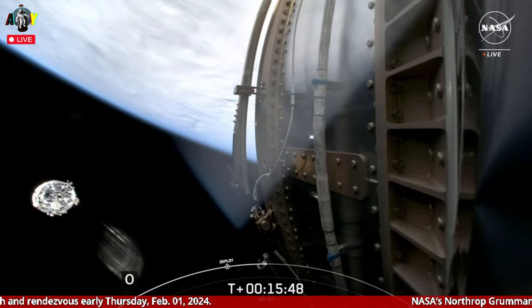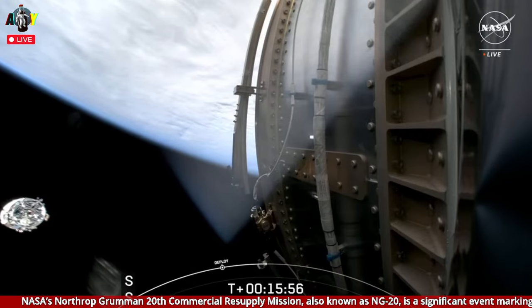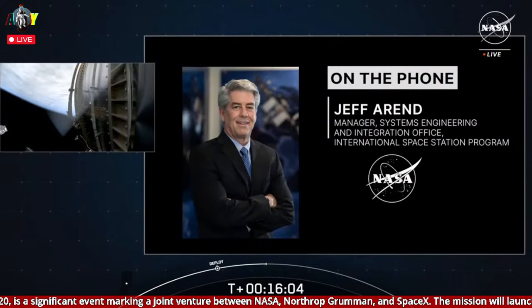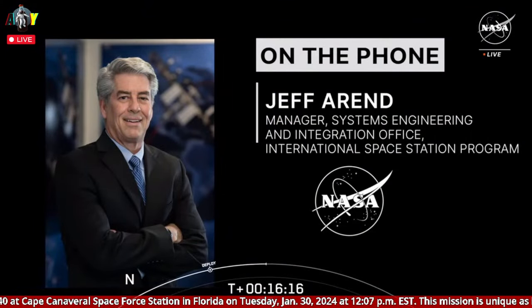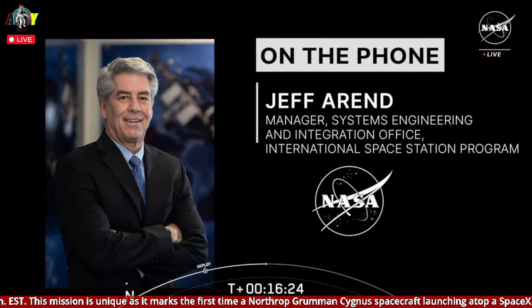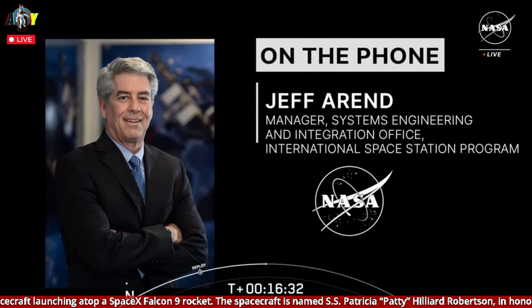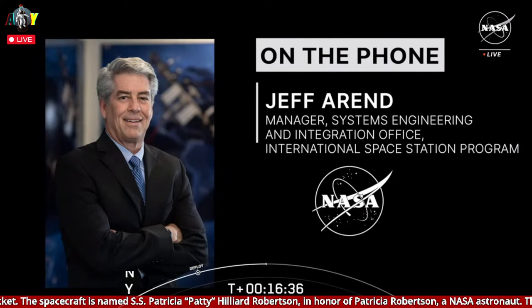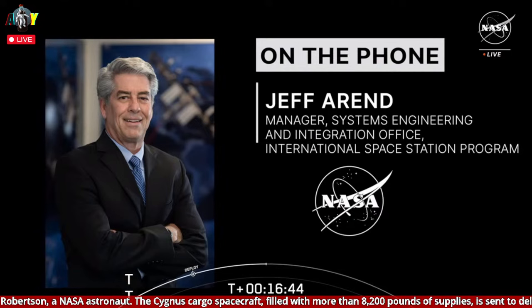Joining us now on the phone here in Mission Control in Houston is Jeff Arend, the Manager for the Systems and Integration Office for the International Space Station Program. How significant for the program was today's launch as SpaceX and Northrop Grumman collaborated to send Cygnus on its way to the station? Both of our commercial partners — Northrop Grumman and SpaceX — have each done an amazing job in all aspects of the service that they provide to ISS. They've stepped up their game even more this time around with basically a seamless arrangement to launch Cygnus for the first time on a Falcon 9. The plan going forward is to continue this arrangement for at least a couple more Cygnus flights, and the significance of this partnership can't be emphasized enough.